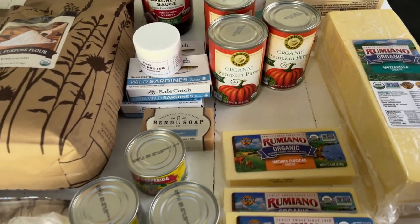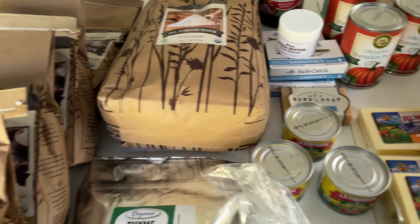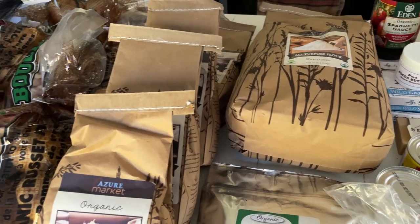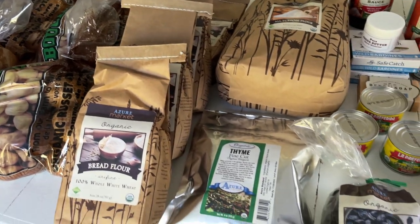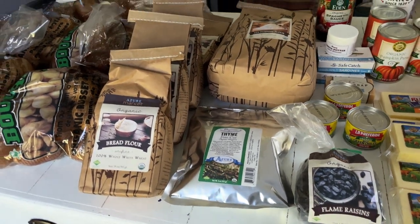That is everything that I got from Azure Standard for the month of October! If you guys have any questions or comments, please let me know in the box below, and I will talk to you guys in my next video.